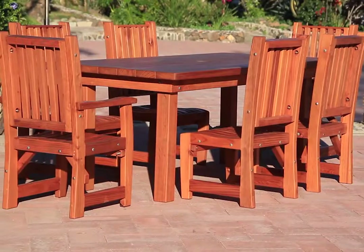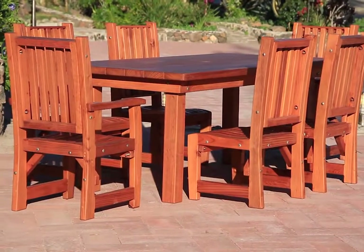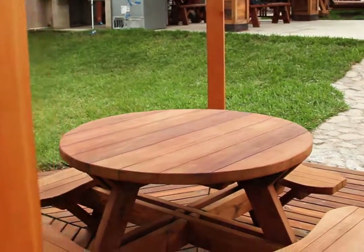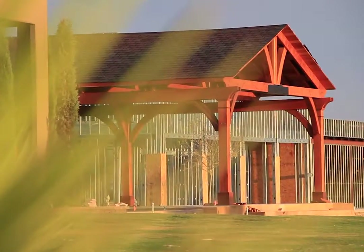We're going to make really good stuff — stuff that's going to last forever, and we call it Forever Redwood. The lumber that we cut, we cut everything extra thick and we make furniture with it. Patio furniture.